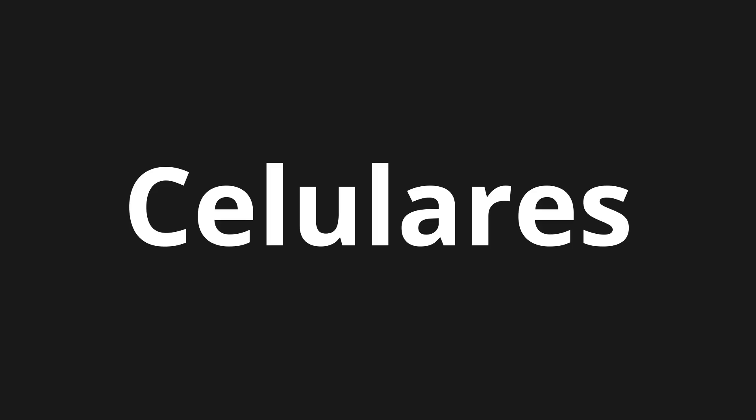Celulares. Which means mobile phones or cellular phones, portable telecommunication devices.